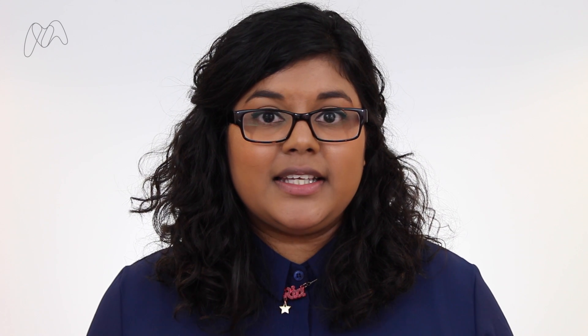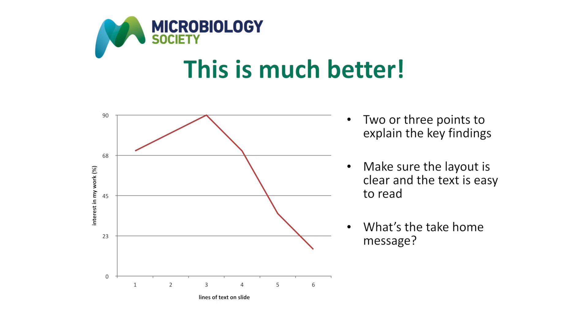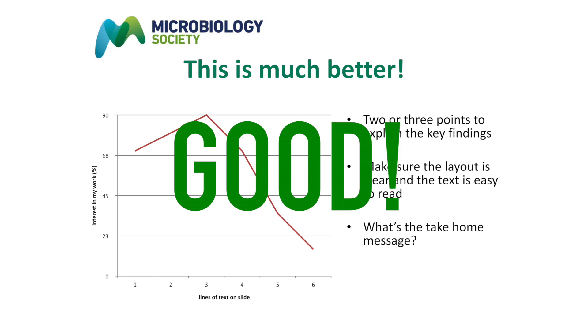Avoid busy slides. Make sure your slides are clear and concise so that the audience can concentrate on you and not be distracted by lots of text. A good rule of thumb is one graph or diagram per slide. This allows the work to take centre stage, helps to drive your message, and provides a prompt for the next part of your story.